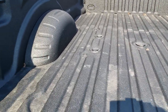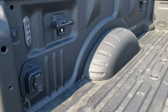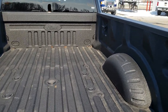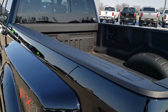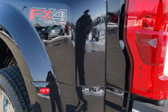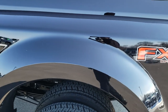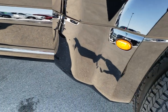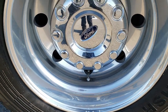It's got the 5th wheel prep package, the 7-pin wiring in the back, the tie downs, the LED bed lighting, the ToughBed Ford spray-in bedliner, and the bed is absolutely perfect as well. As you go down this side of the truck, just as clean as the passenger side — no dents, no dings, no scuffs, no scrapes. And for full disclosure, this back rim is absolutely perfect as well.